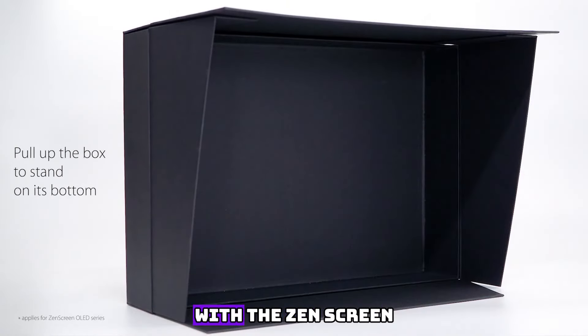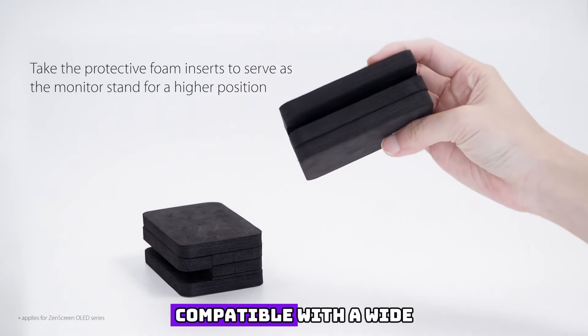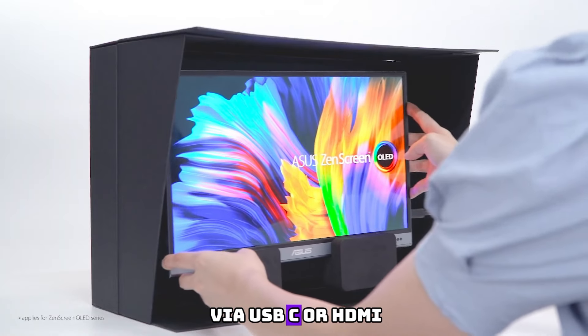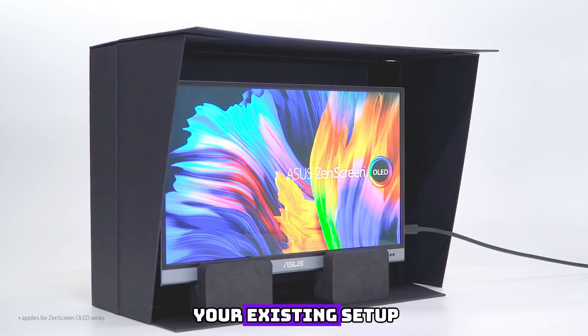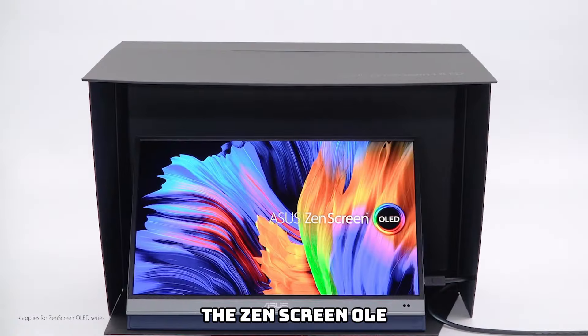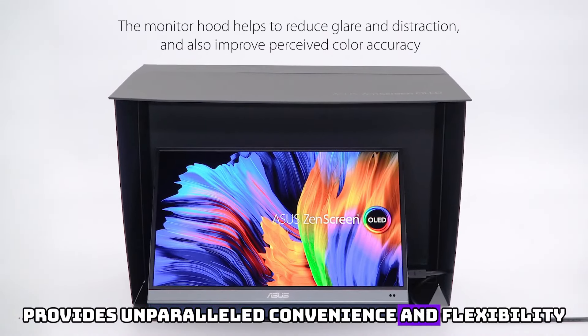Experience the freedom of versatility with the Zen Screen OLED MQ13A. Compatible with a wide range of devices, from laptops to smartphones, this monitor effortlessly connects via USB-C or HDMI, offering seamless integration with your existing setup. Whether you're creating a dynamic multi-screen setup or simply extending your workspace, the Zen Screen OLED MQ13A provides unparalleled convenience and flexibility.